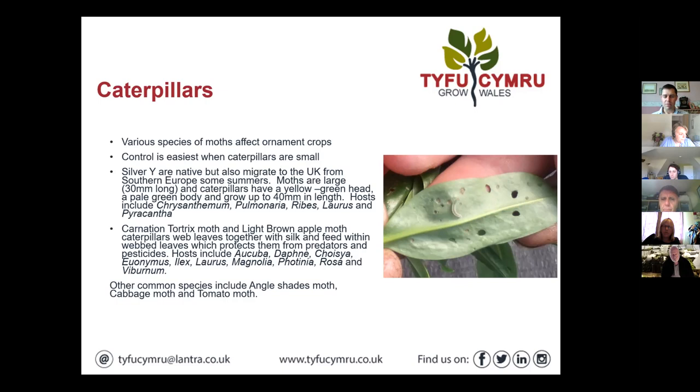Caterpillars can be quite hard to find — you often find the feeding damage first, and sometimes their faeces are easier to find than the pests. Caterpillar faeces tend to be round, whereas slug or snail faeces are long and stringy, and you'll often find slime trails with molluscs too. Finding the frass is sometimes the easiest way to identify them.